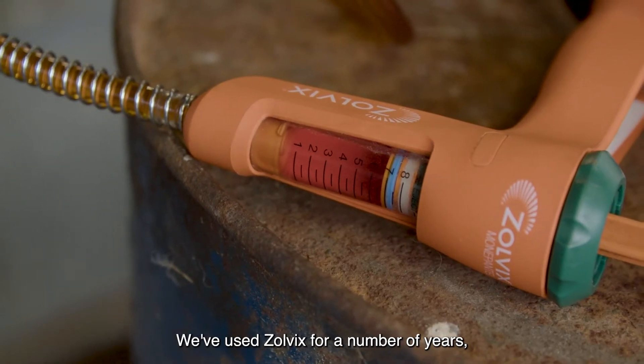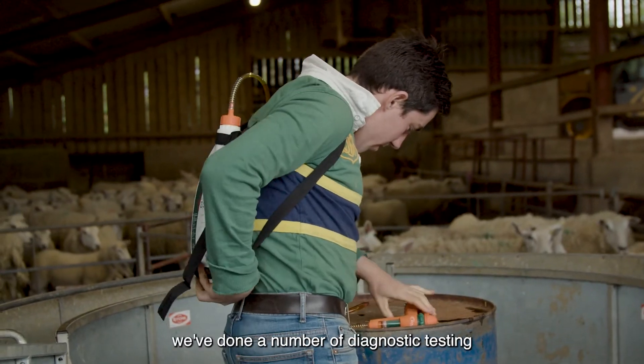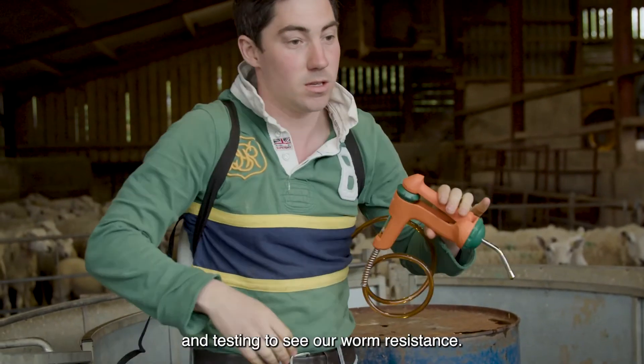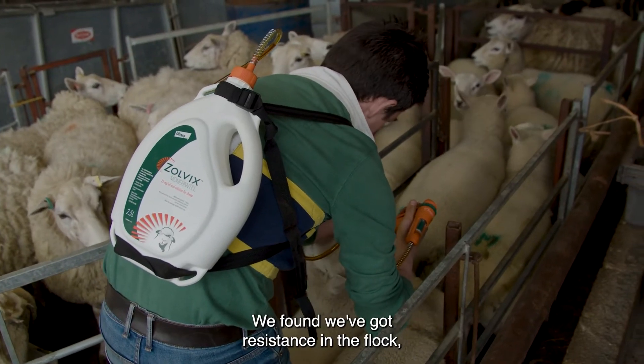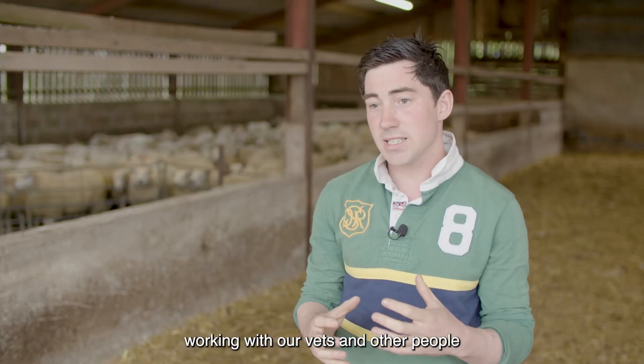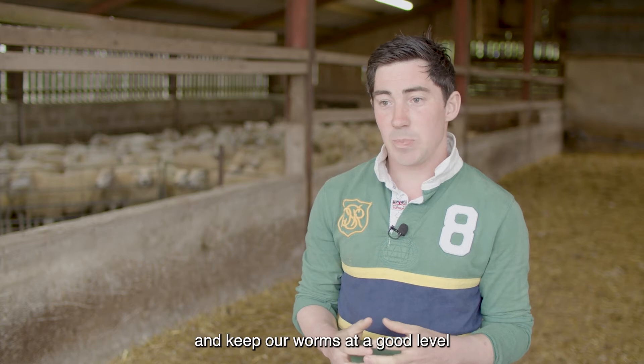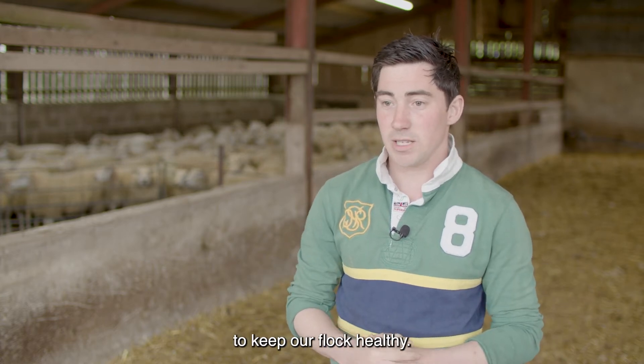We've used Olvix for a number of years, but over the last 12 months we've done a number of diagnostic tests to assess our worm resistance. We found we've got resistance in the flock, so we're working with our vets and others to use Olvix effectively and keep our worms at a good level to keep our flock healthy.